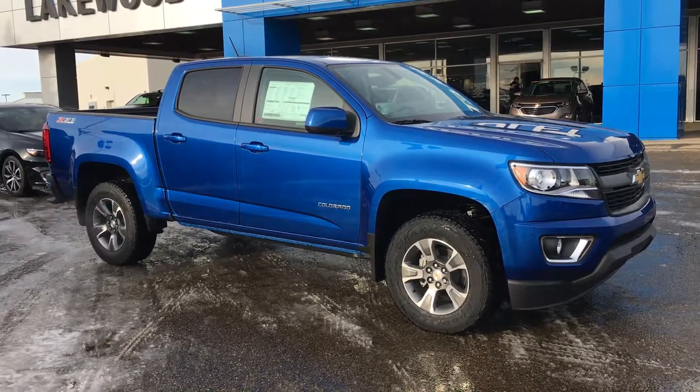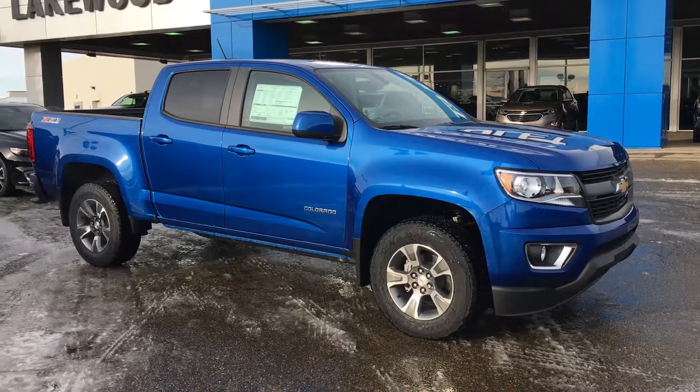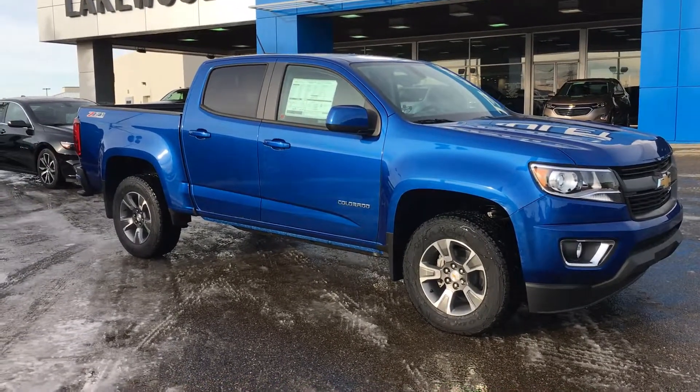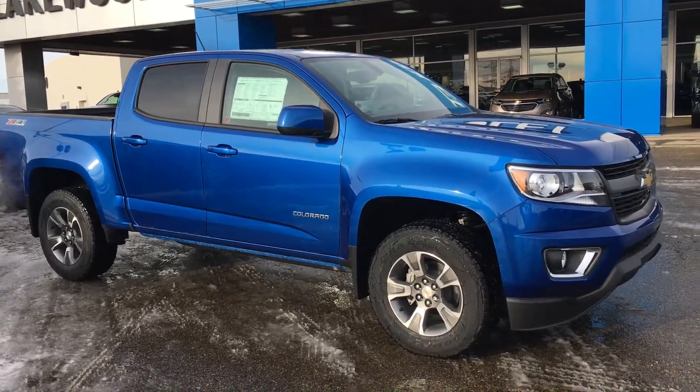Welcome to Equal Chevrolet. My name is Tom and this is our 2019 Chevy Colorado Z71 all wheel drive crew cab. The exterior is finished with a nice kinetic blue metallic, and the interior is finished in jet black.